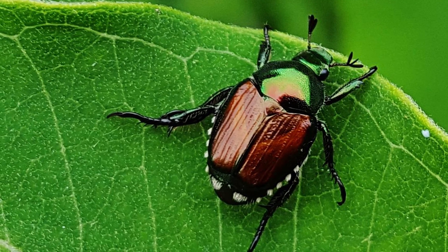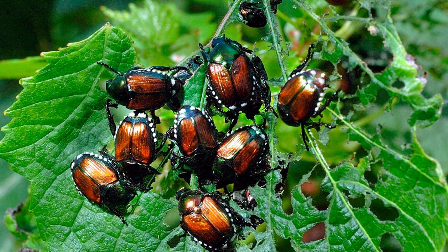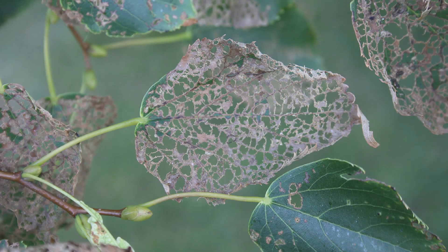Their number one host tree is the linden tree — they love the linden tree. Number two is the birch tree. When you start to put trees under stress, other pests come. The Japanese beetle will defoliate your tree, but it's not going to kill it outright.